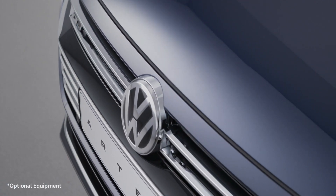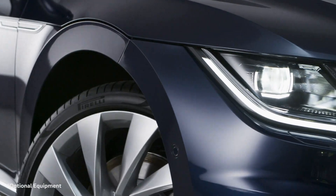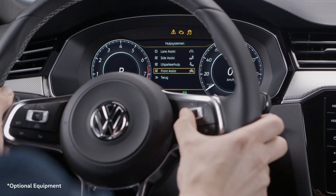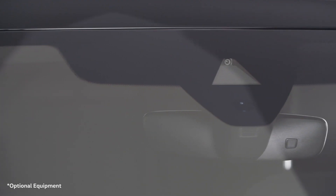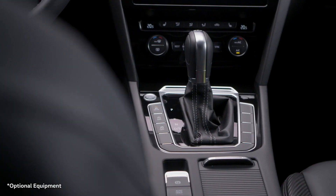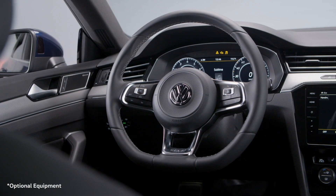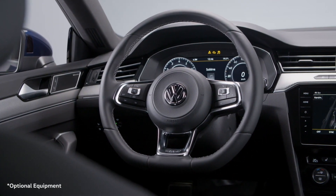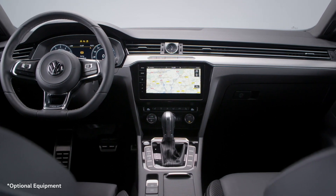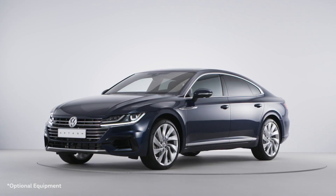Furthermore, the Arteon sets new standards when it comes to the range of assistance systems, including front assist, city emergency braking, lane assist, and pedestrian detection. It is also equipped with the latest generation of adaptive cruise control, ACC, which reduces your speed on sharp bends and as you approach motorway exits. It'll feel as if you have your own co-pilot in the car with you, helping you to stay on track and protecting you in hazardous situations.